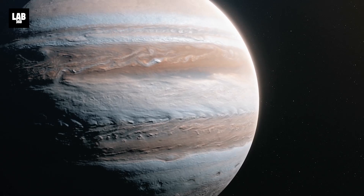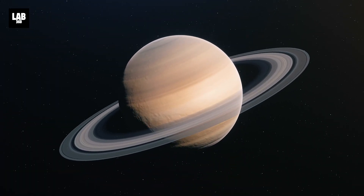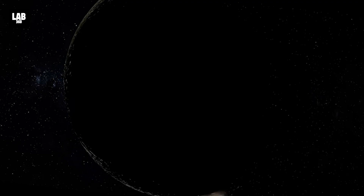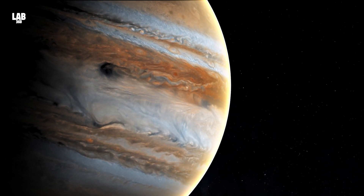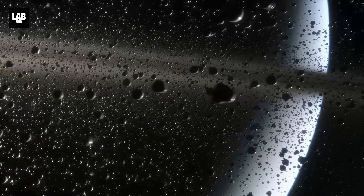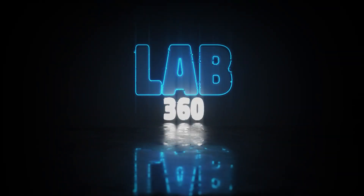Voyager 1 is truly a trailblazer — a true representative of the audaciousness and tenacity of humans. It is our link to outer space, bringing the wonders that lay out there, hidden from our view, to our fingertips. Over the course of its more than 46-year journey, it has captured unbelievable and some exclusive images of the outer planets and their moons, capturing many hearts here on Earth. Welcome to Lab 360 — it's time to explore.